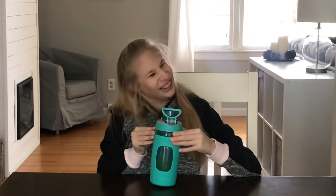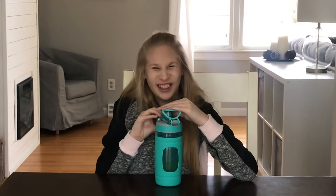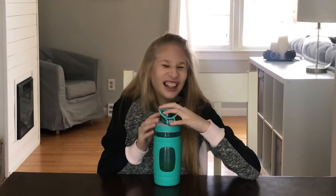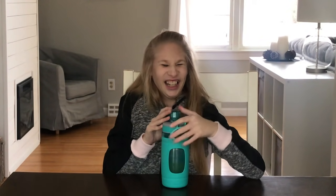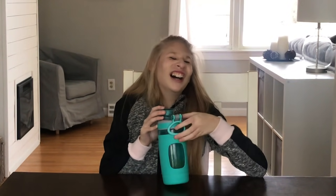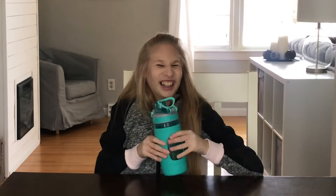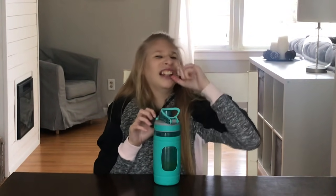Why do you like water bottles? Because they're so cool. Why are they cool? Drink, drink olive. What's your favorite thing to drink? Lemonade. Do you like ice water too? Yeah. And what kind of milk? Chocolate milk. Is there anything else you want to tell us about your water bottles? No. Are we done? Yeah. What do we say? Thank you. Bye-bye. And then subscribe. Hope you like this video.